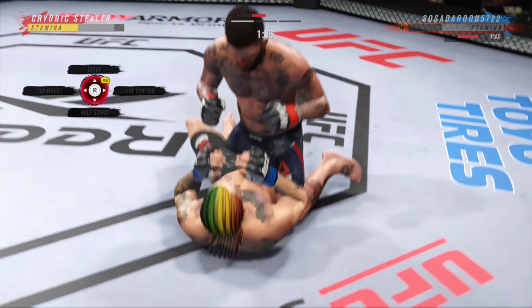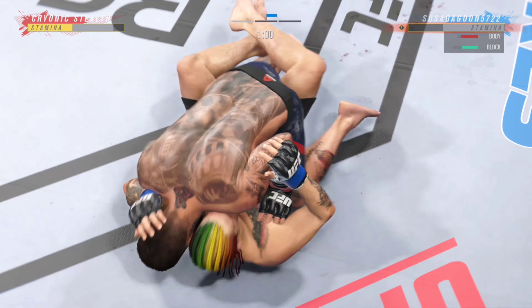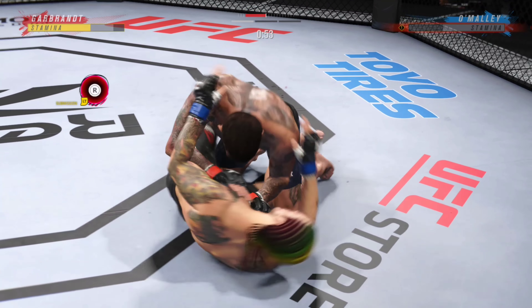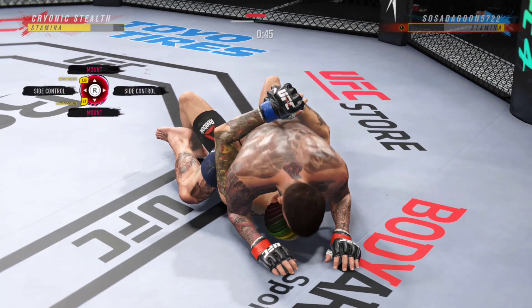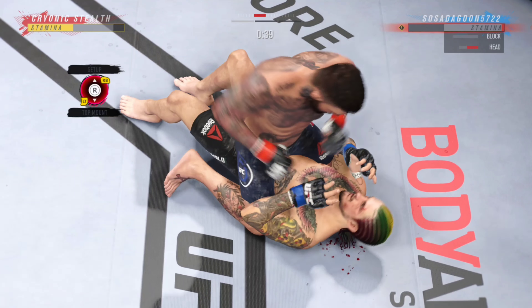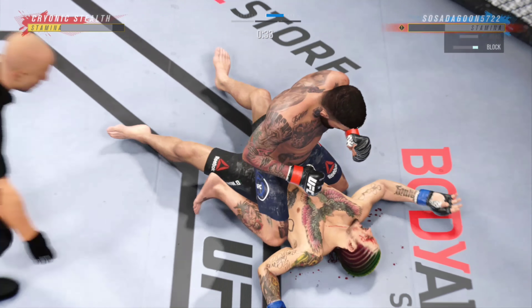This guy is a throwback fighter and he's very fun to watch. Yeah, the godfather would be proud. We approach the one-minute mark in the first round. There are few things more fun to watch in mixed martial arts than these types of transitions and scrambles on the ground. High-level grappling can really be entertaining. And that's going to do it!